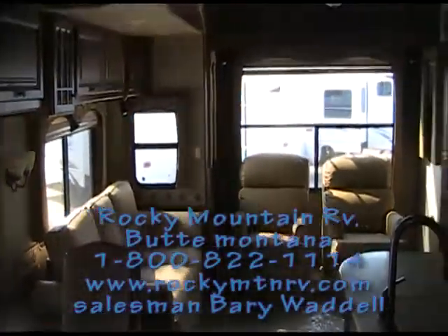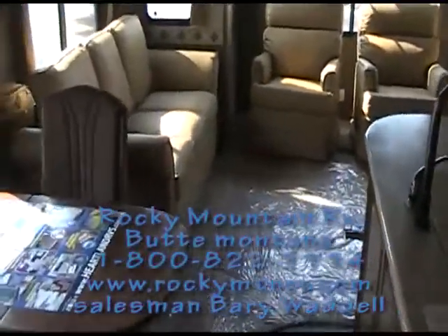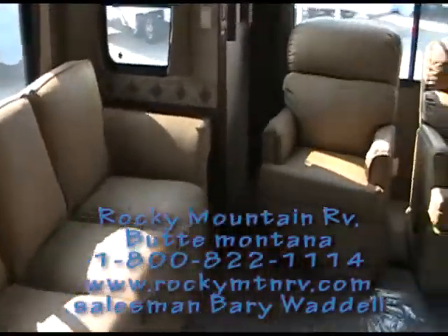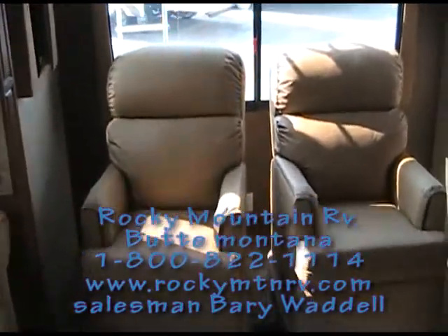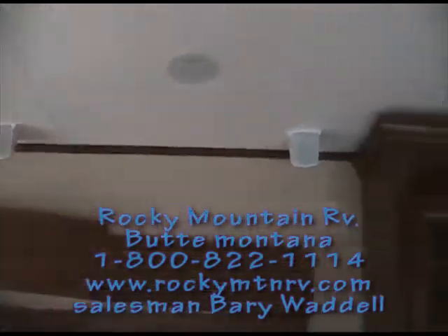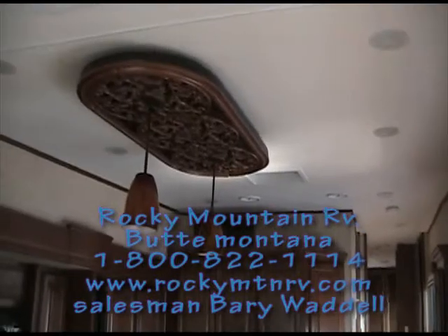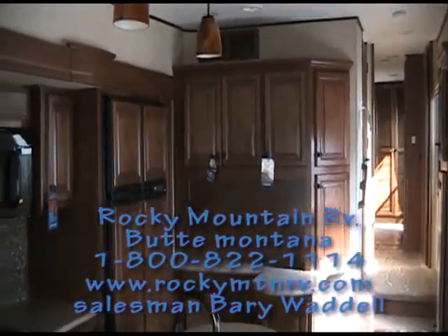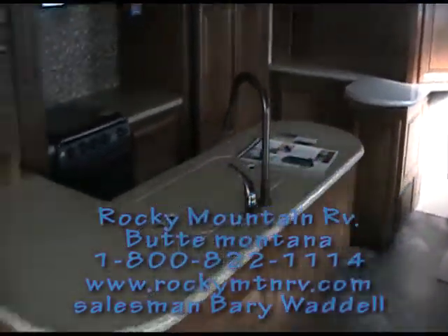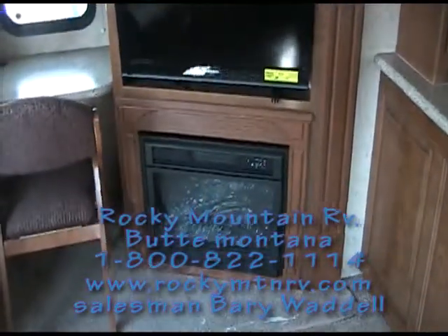Stepping inside the 3670 at Rocky Mountain RV in Butte, Montana, you will see that this coach is just about as luxurious as you can get. Great leather furniture, surround sound, and of course the dual air conditioning. The craftsmanship in this unit is just amazing — side-by-side refrigerator, beautiful woodwork, solid surface countertops, and a nice-sized TV with a fireplace.